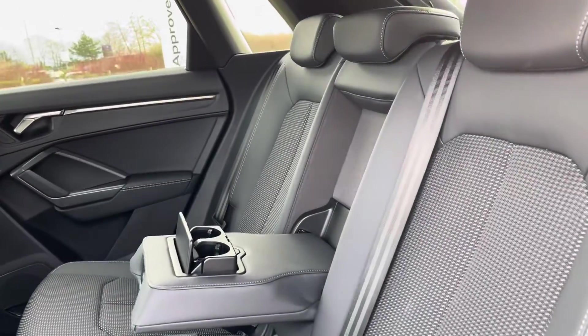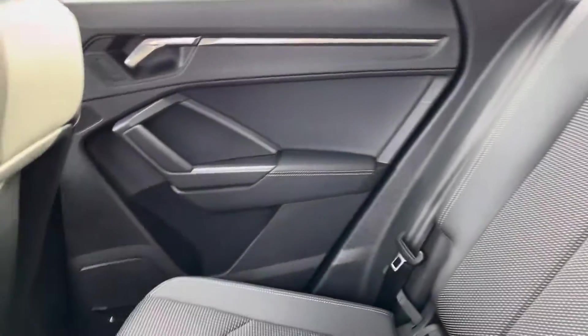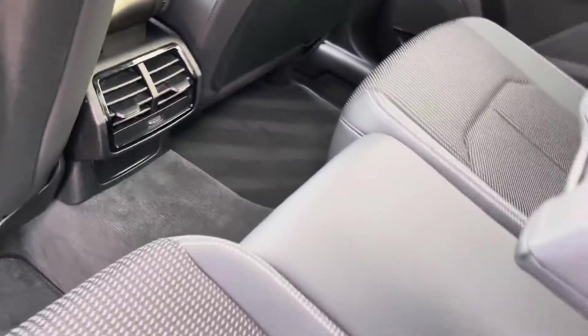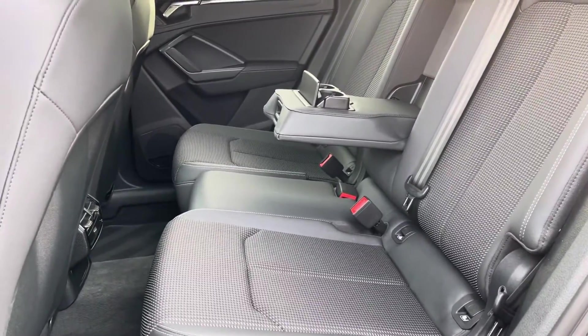Into the back, we get the first look at the part leather, part cloth seats with centre armrest and dual cup holders for the rear occupants, as well as two rear-facing vents so rear passengers can get a taste of the air conditioning. Both outer rear seats are fitted with ISOFIX points so you can safely and securely travel with up to two child seats in the rear.